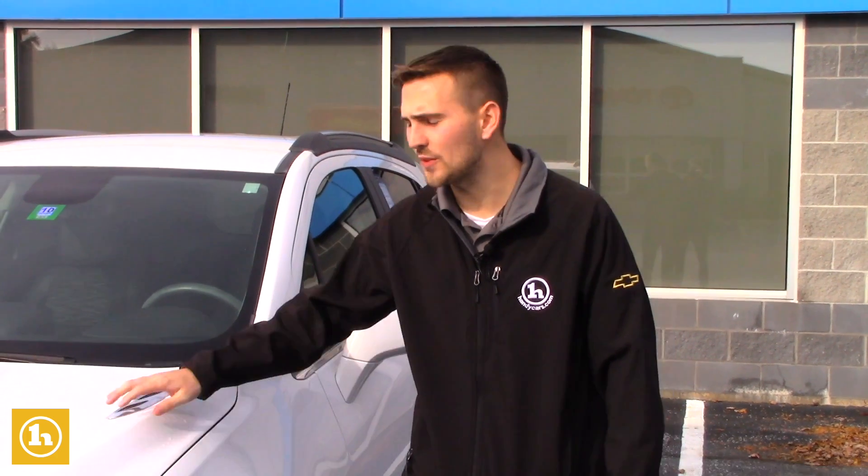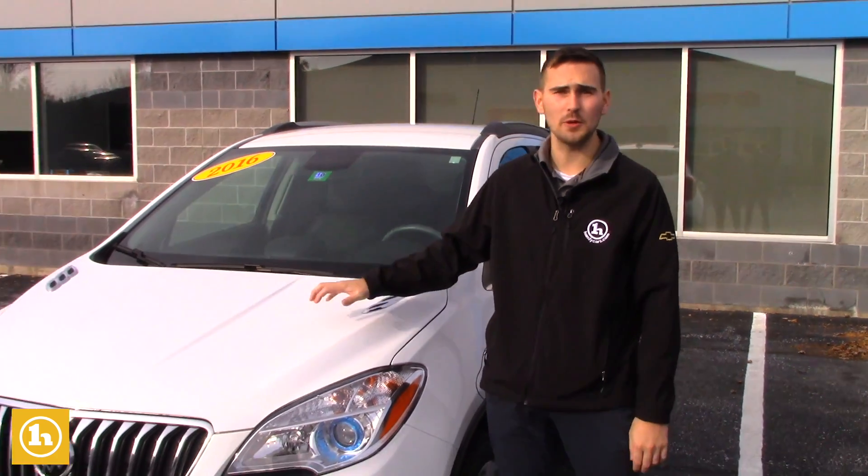Hey Gina, my name is Matt Porter. I wanted to thank you for putting in a vehicle inquiry with us at Handy Chevrolet on this 2016 certified Buick Encore.